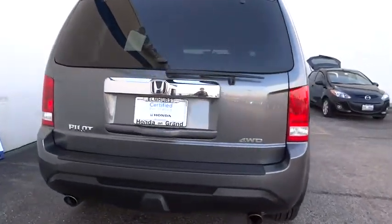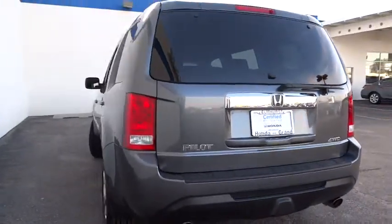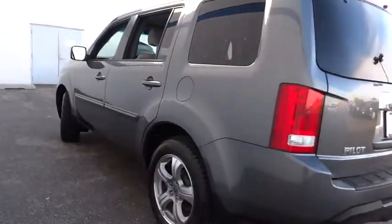Four-wheel disc brakes, cruise control, AM FM stereo radio, climate control, premium sound system, rear defrost, and universal garage door opener.